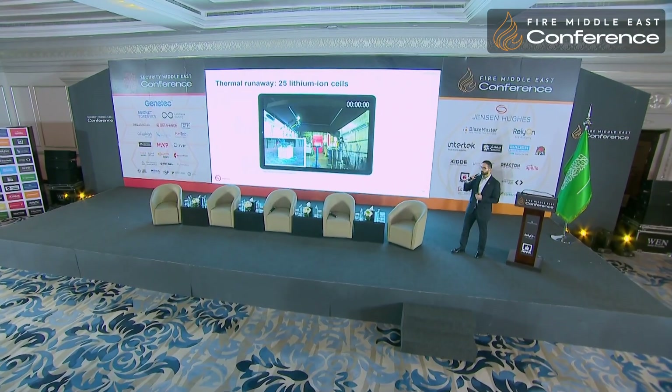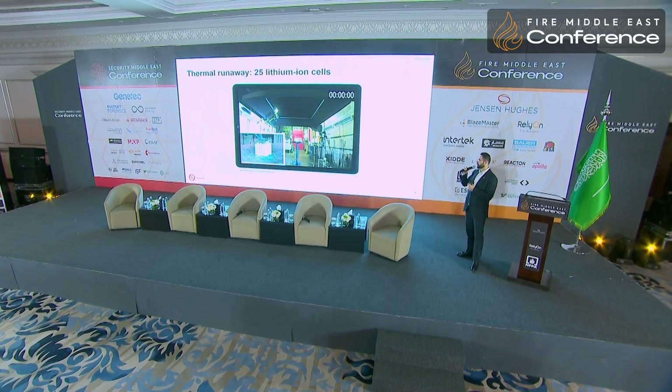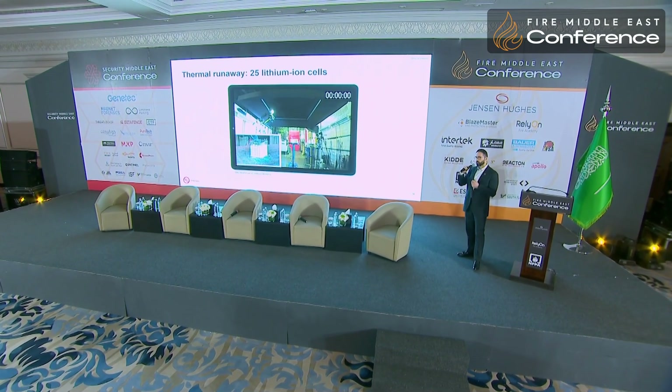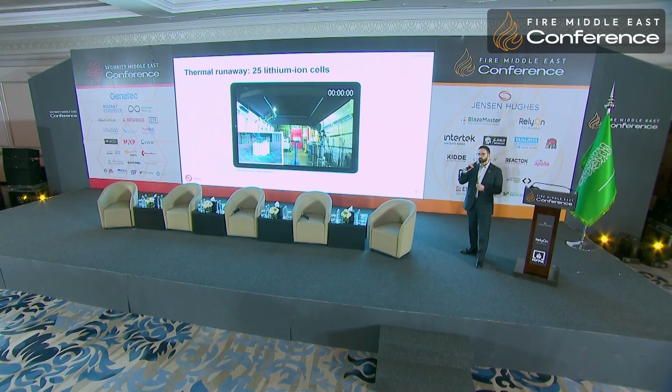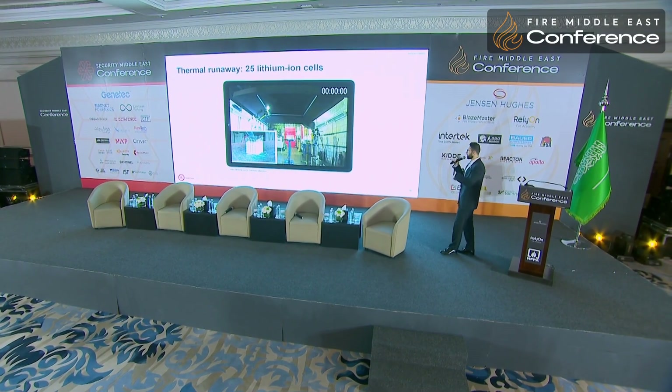This is a short video showing 25 lithium-ion cells tested in our lab, just to show how thermal runaway starts in one cell and begins spreading to the other cells within the same pack.